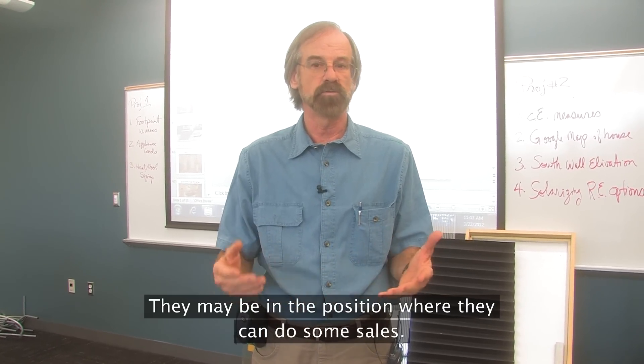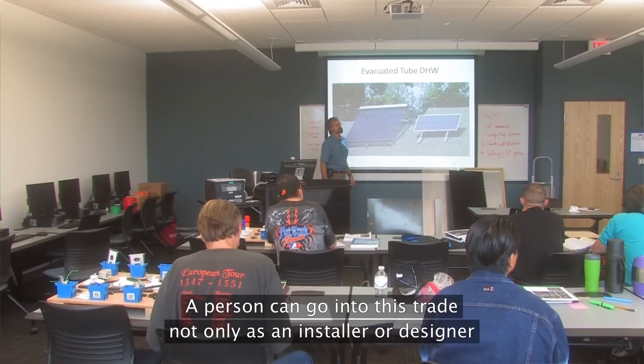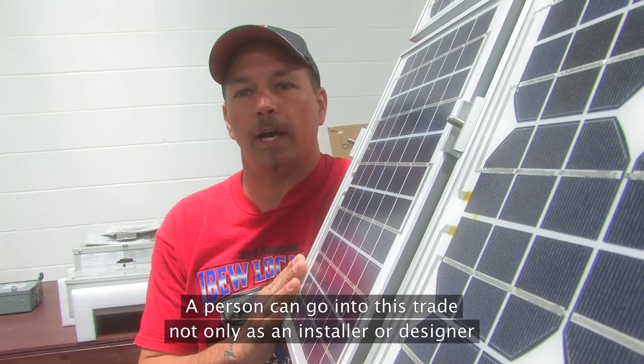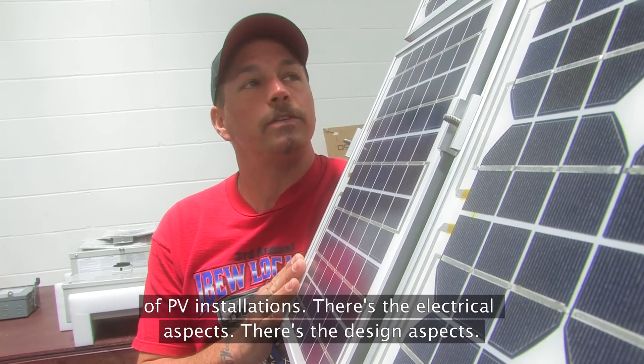They may be in this position where they can do some sales. Maybe they're in an evaluation part of the industry. A person can go into this trade not only as an installer or designer of PV installations.